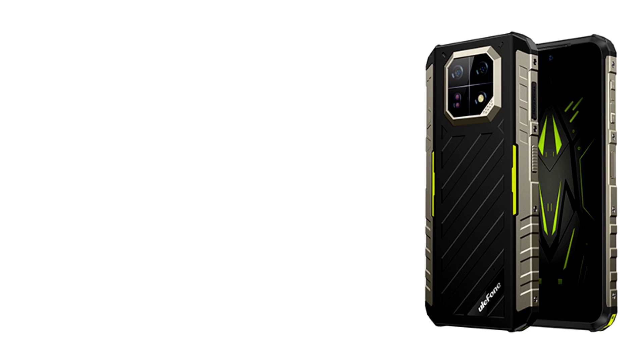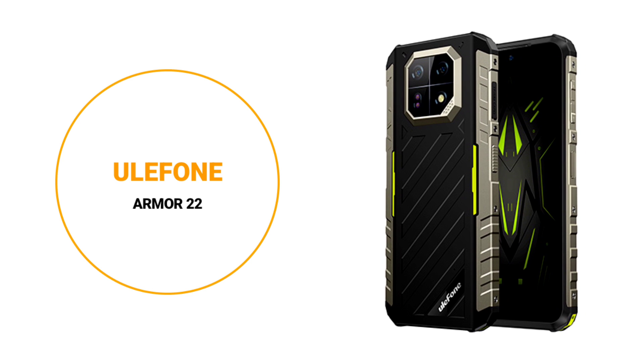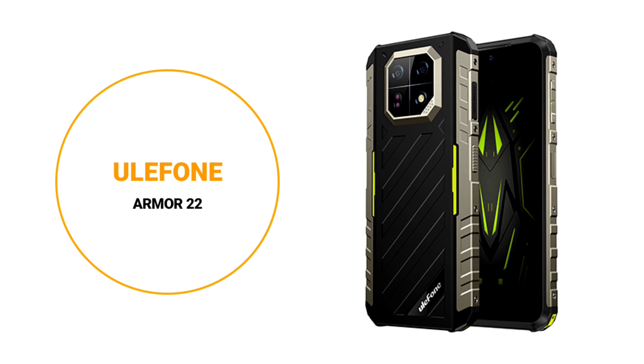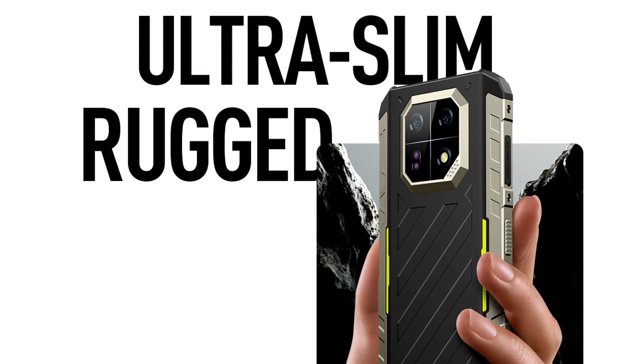Hey guys, so these are my thoughts about the newly announced Yulefone AMO22. The Yulefone AMO22 is Yulefone's upcoming rugged device. It has a beautiful rugged design and it packs lots of interesting features.